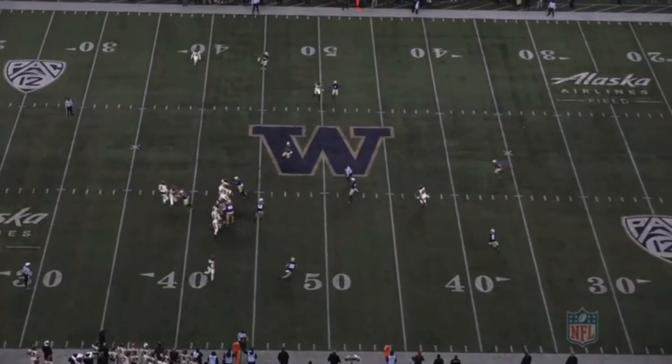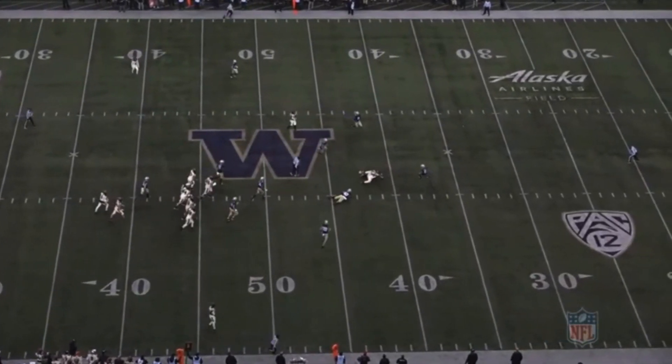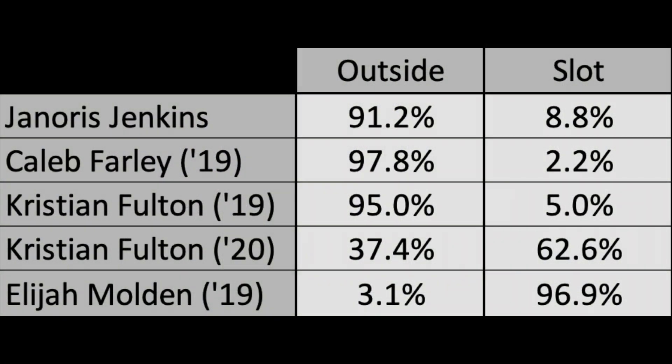In 2020, Washington moved him to safety, not because he struggled in the slot or anything, just because they didn't have anyone else to play there. I don't think he's a safety at the next level, but it is nice that he's comfortable playing multiple positions.